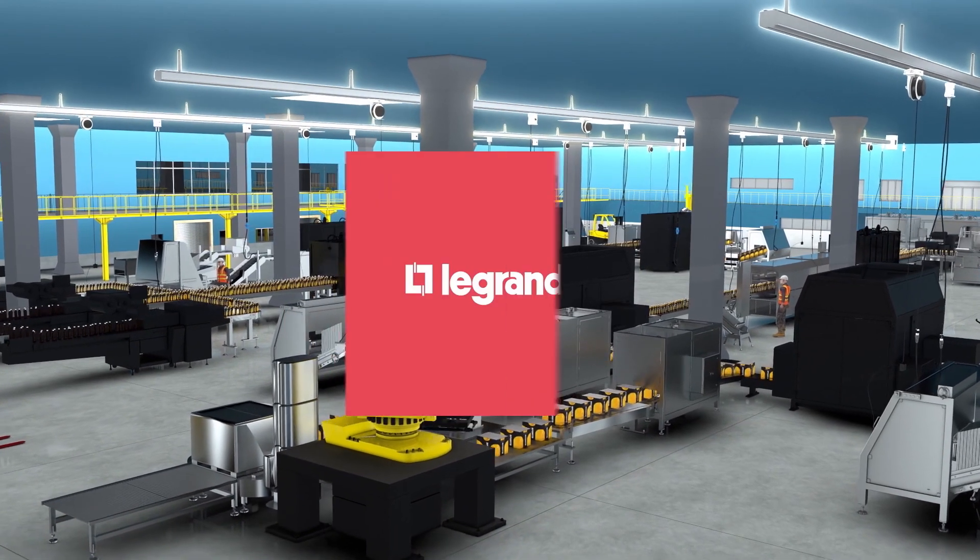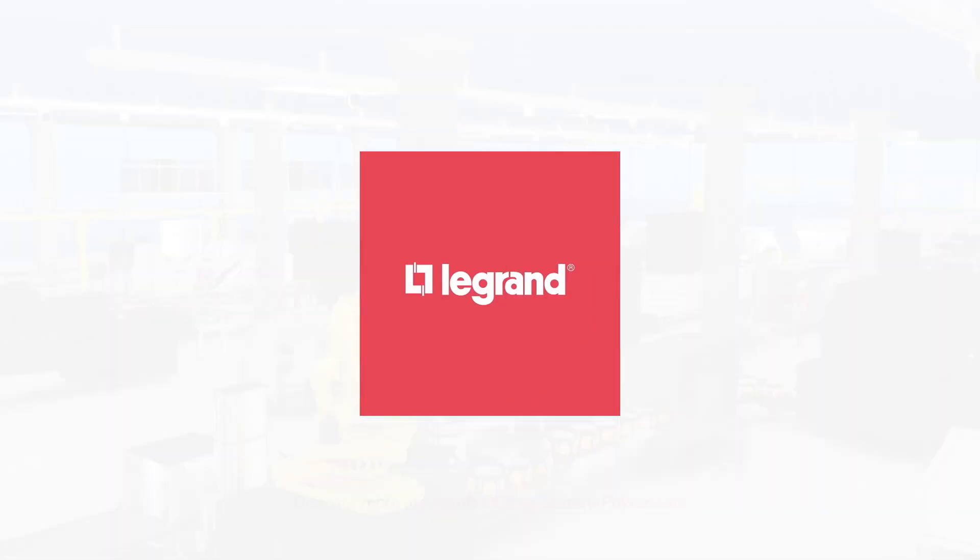Learn more about the benefits of Starlight track busway by visiting manufacturing.starlightpower.com.